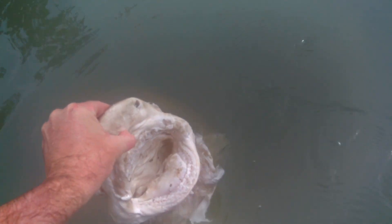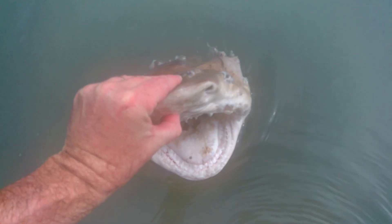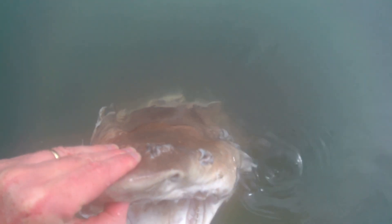Bull sharks are also one of the few sharks that can swim in both brackish water and salt water, which is why we find one here in the Indian River Lagoon.